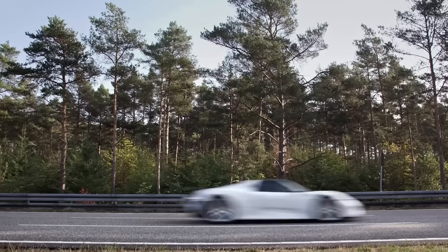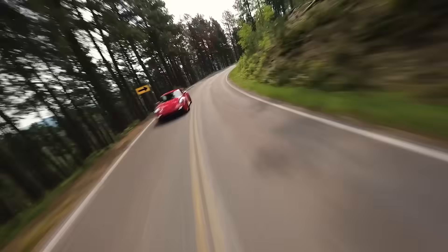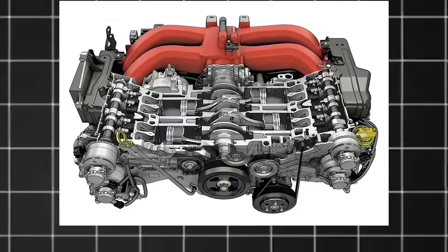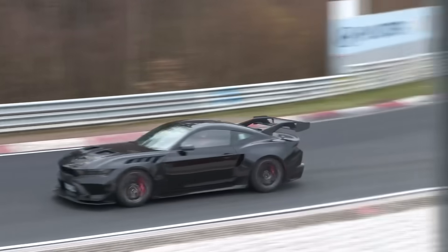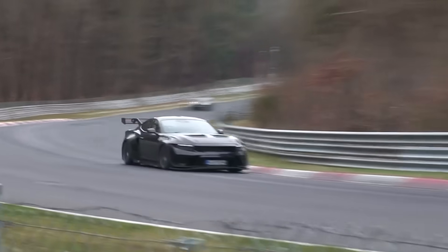Porsche's dedication to the boxer engine isn't just nostalgia — there are real technical advantages. Boxer engines sit lower in the engine bay because the cylinders are laid flat, dropping the car's center of gravity for improved stability and cornering. Body roll is reduced and responsiveness improved with a lower center of gravity. When two opposing pistons move in opposite directions simultaneously, they cancel each other out, resulting in smoother operation with less vibration and mechanical stress — great qualities for high speeds and long-term durability. Porsche's flat-six engines are known for running smoothly at very high RPMs.